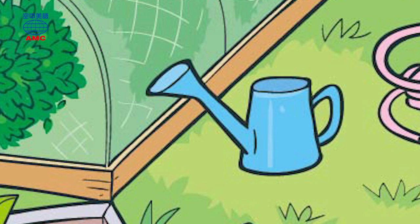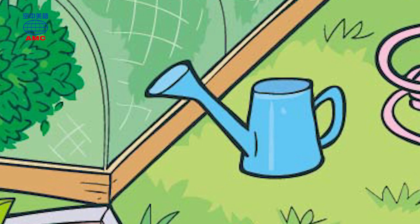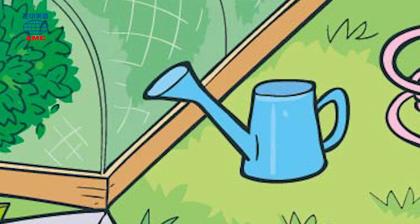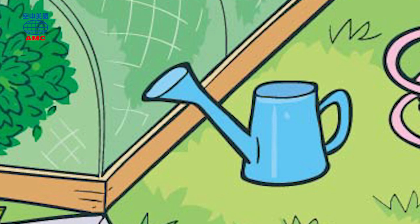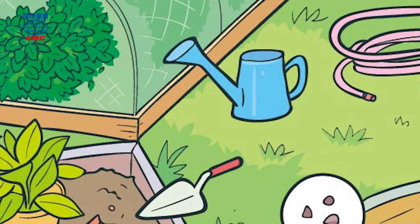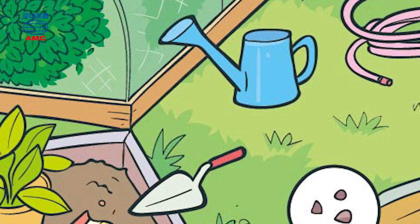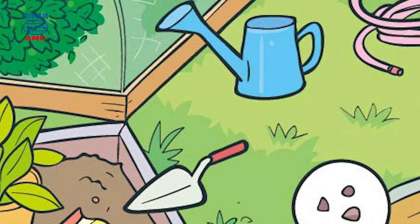Lisa is very happy with all the advice the clerk has given her. She says: great, I'll take these spearmint seeds and these plant pots. Spearmint is a type of mint known for being very sweet with a nice flavor — often used in desserts, gum, toothpaste, shaving cream, and shampoo. They grind up the leaves to make a mint flavoring or mint oil. Lisa pays for her items and will go home to start planning how to plant them. That's the end of the article, and now we're going to our first For You Chat.